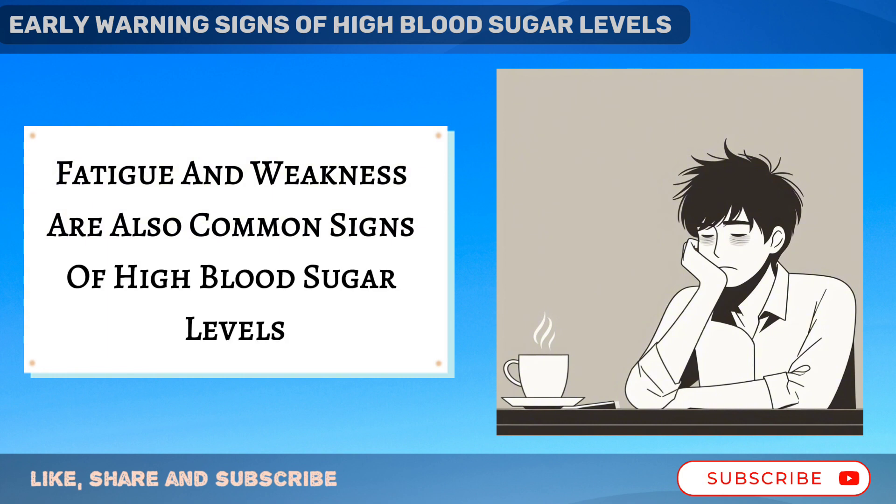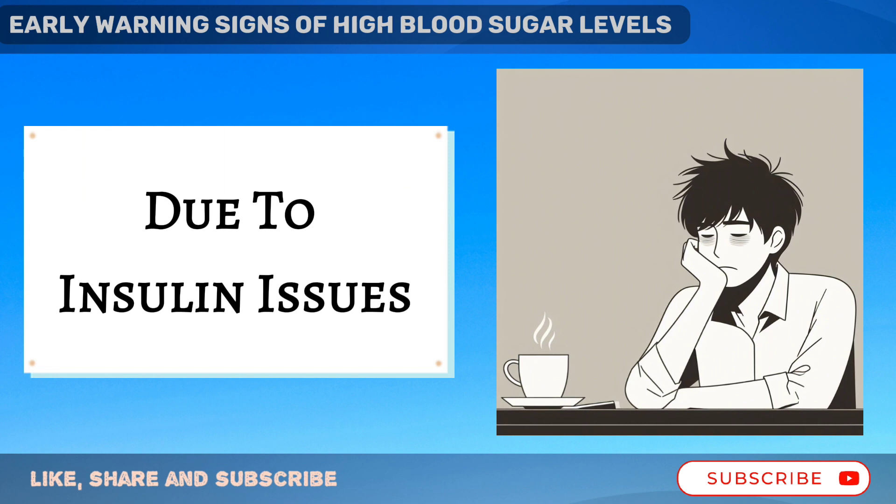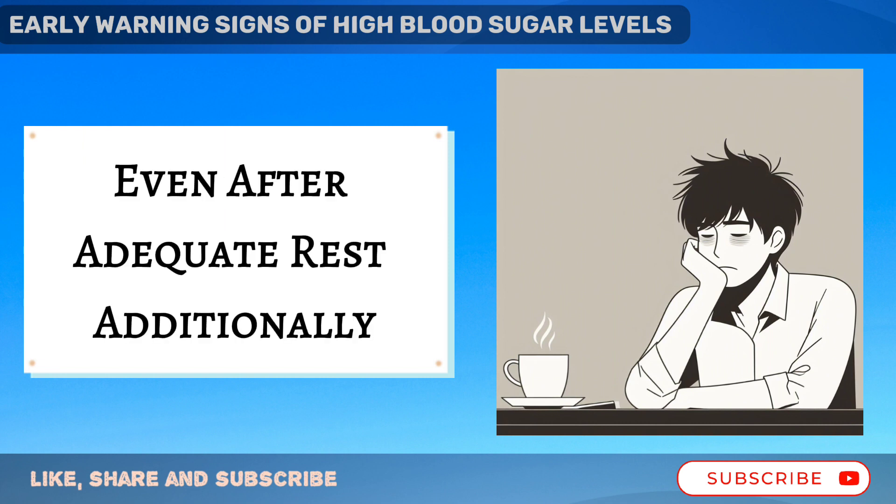Fatigue and weakness are also common signs of high blood sugar levels. When cells can't access glucose for energy due to insulin issues, individuals may feel persistently tired even after adequate rest.